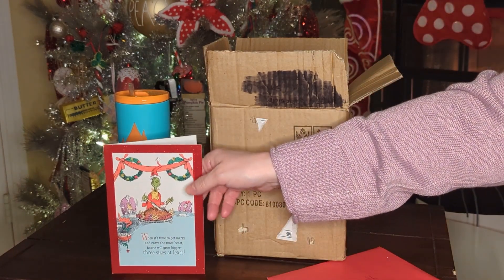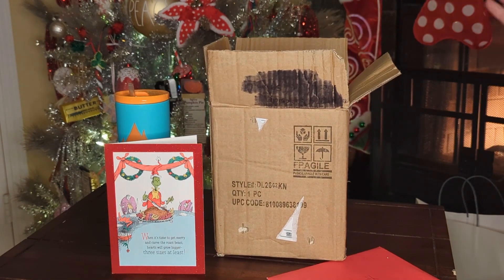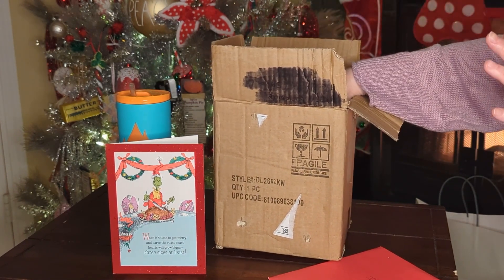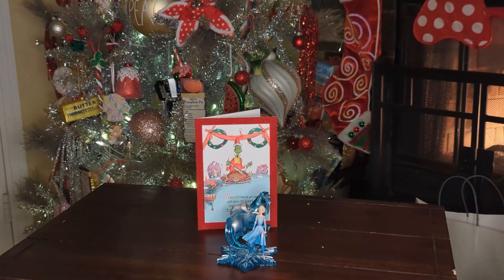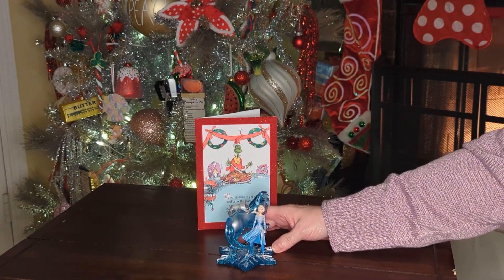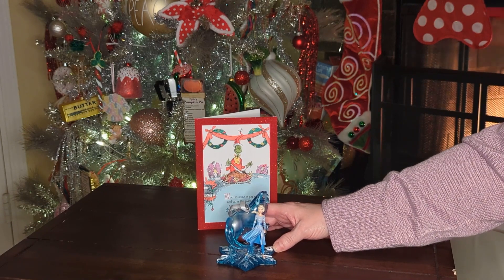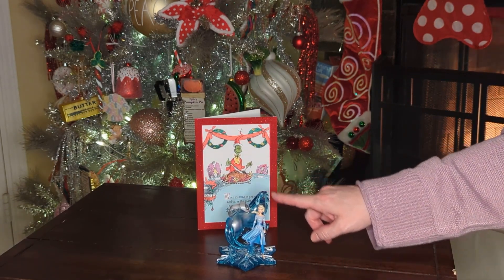I can't help but hear it in that narrator's voice! I'm going to pause this so I can get the ornament out and I will be right back in a snap. Hello everybody, I'm back — and here is the ornament!